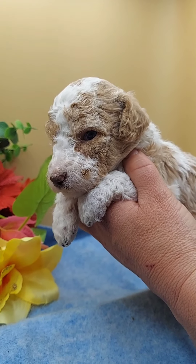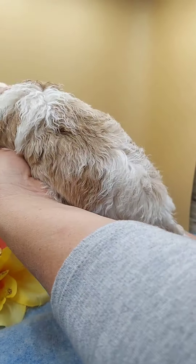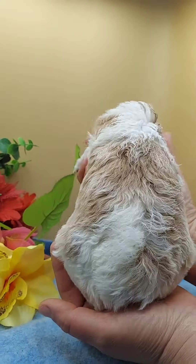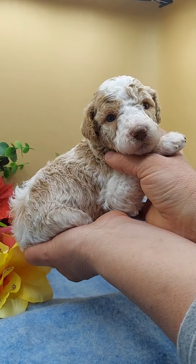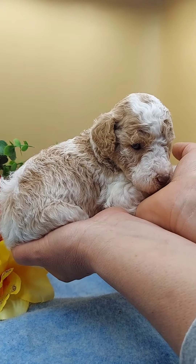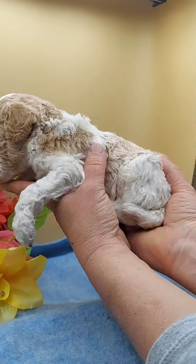This is Mr. Benjamin, and he is quite petite. He is smaller than the other males, and actually he's even smaller than some of the females, so he got some quite petite genes. His spots are getting darker.